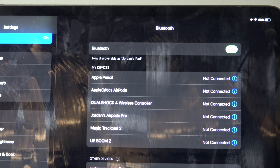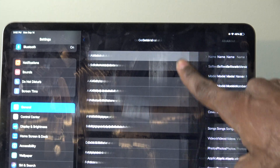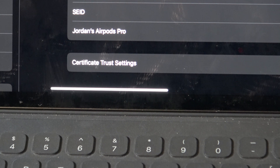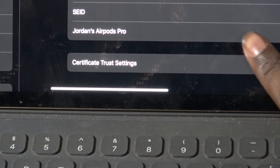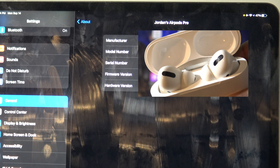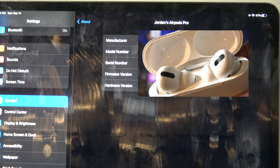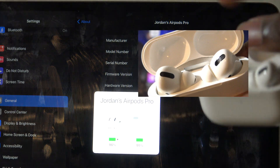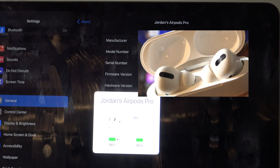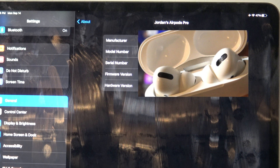After about 15 minutes, it will automatically update. To know if it has updated, go into Settings, then General, then About. Directly at the bottom, you're going to see your AirPods Pro listed there. Click on it and it will show you all the information about your AirPods Pro — the manufacturer, model number, serial number, firmware version, and hardware version as well. If you don't see this information, make sure your AirPods case is open. The most important part is that it shows the firmware version, which is 3A283.